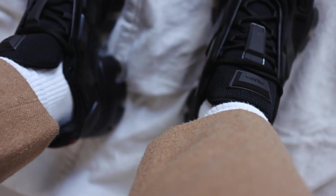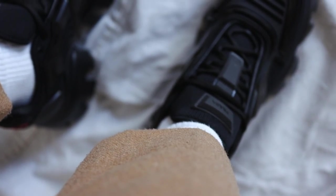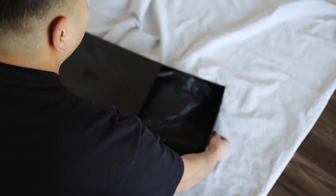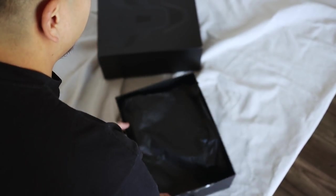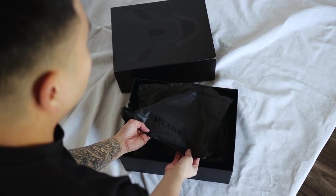Right here inside this box is the Prada Cloud Bus Thunder. The way my unboxing, styling, and review videos usually go is I always put together three outfits ranging from super casual to somewhat dressy, and then after the styling portion we come back for an in-depth review and unboxing of the Prada Cloud Bus Thunder in the all-black colorway.